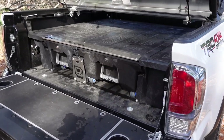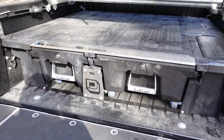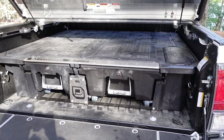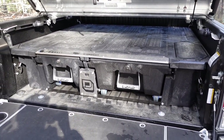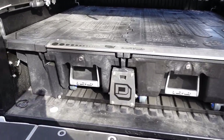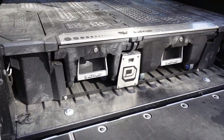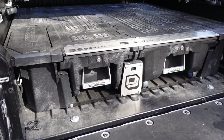Continuing on with my ultimate survival truck build, I wanted to show you guys this drawer system from DECT. It comes in a package to your door and you assemble it. It's got a steel subframe and polyethylene panels that you put together, and you can go on their website to see if they make one for your truck.